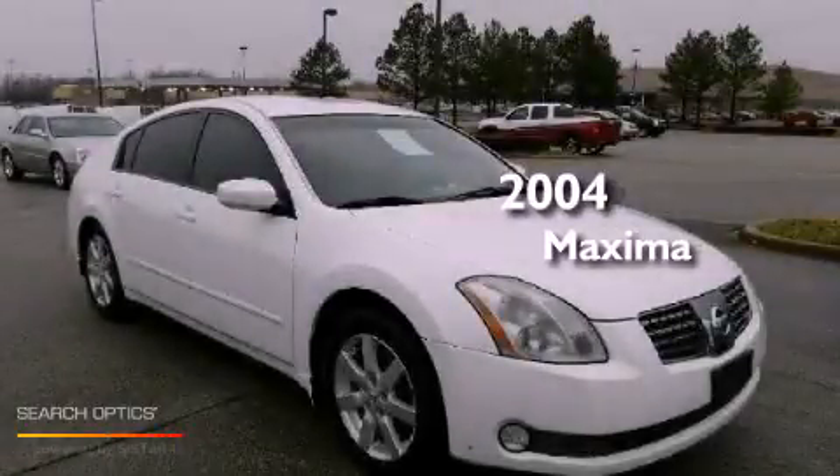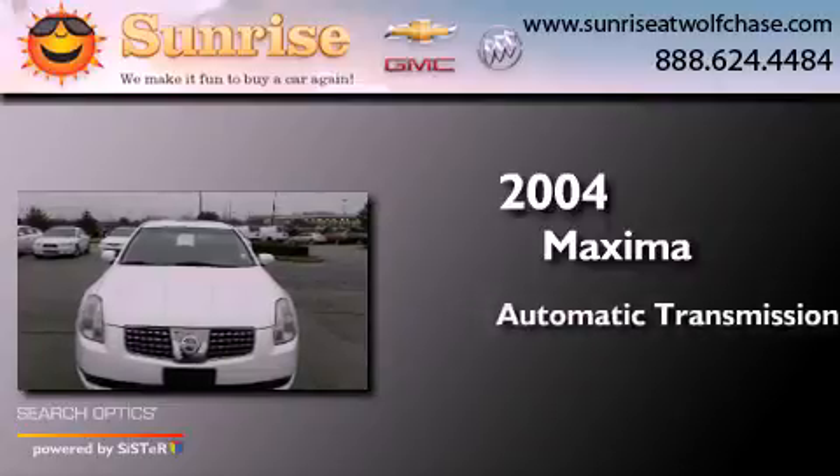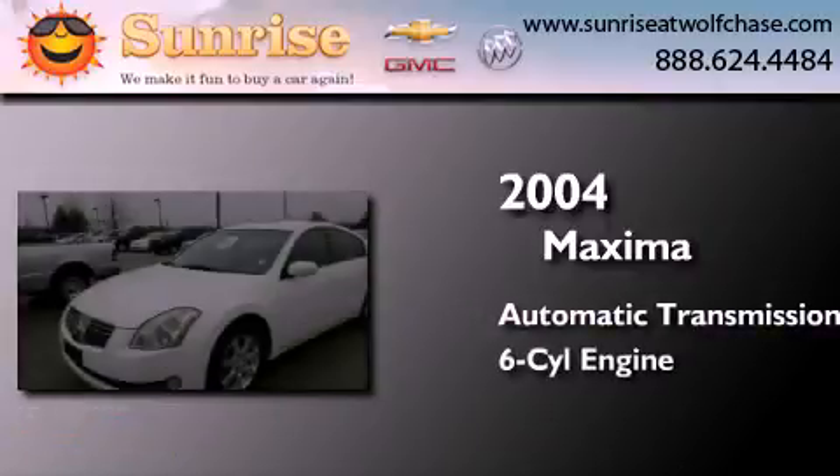This is a 2004 Nissan Maxima. This four-door sedan has an automatic transmission and a 3.5-liter V6.